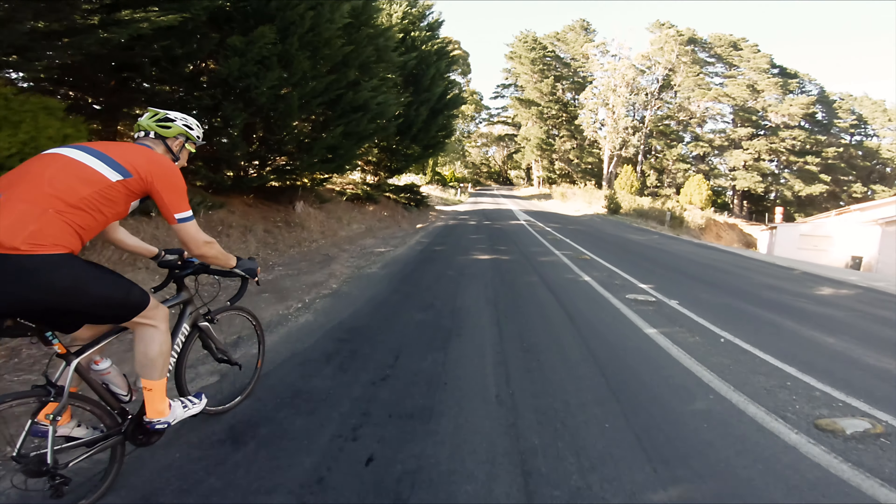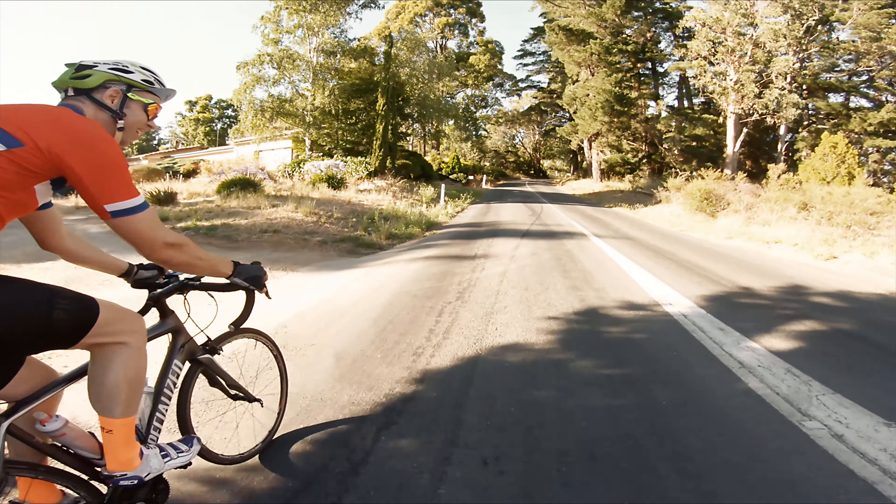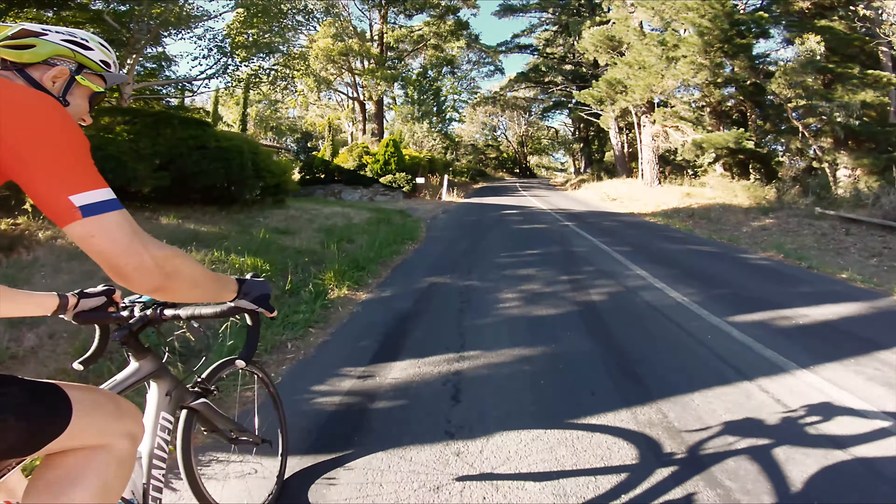And guess what — we're going up another hill. I love the pine forest. It just feels really European, doesn't it? I love the smell. Yep.